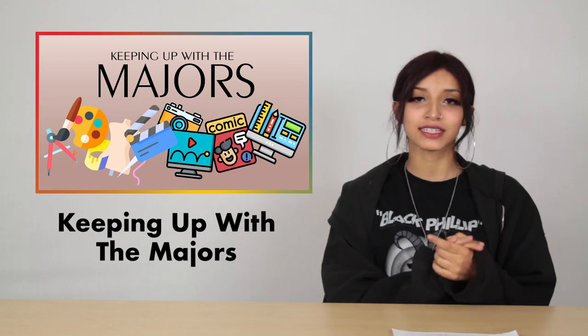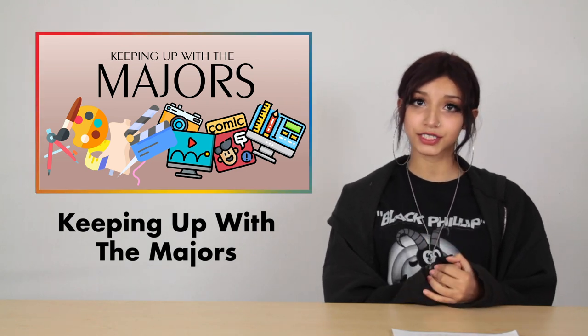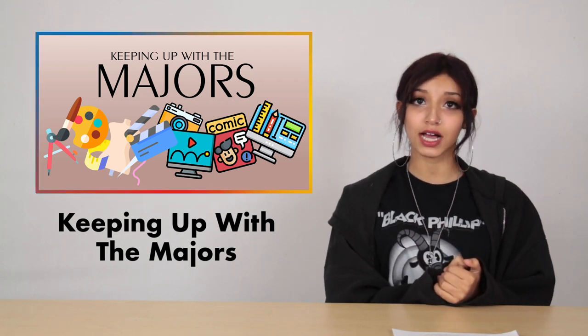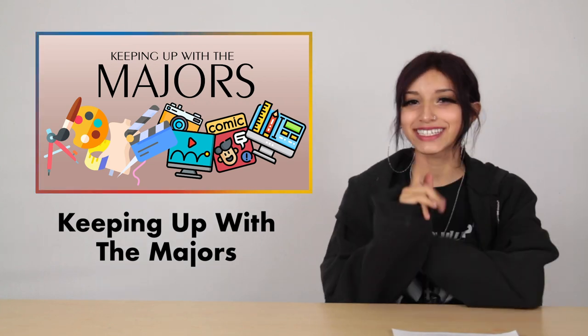Aren't our freshmen so talented? Now let's transition into our regular segment, Keeping Up with the Majors. This month we're featuring Mr. Spadarella's Junior Graphic Design class, who are working on branding projects. How exciting! Let's take a look!